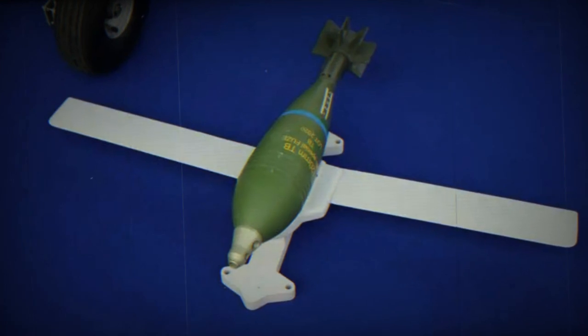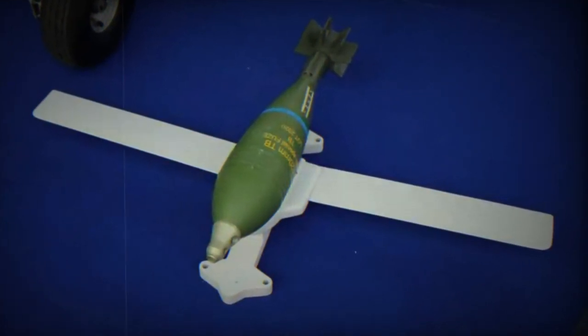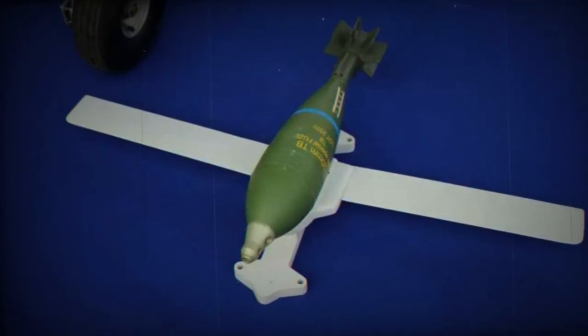However, its real capabilities on the battlefield remain to be seen, which would give us more insight into this new equipment — particularly whether its accuracy can truly match that of a piloted drone.